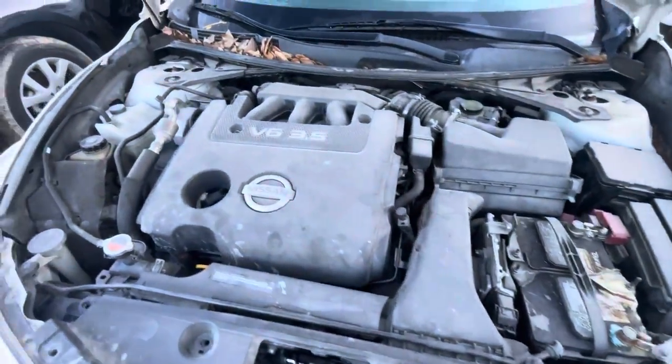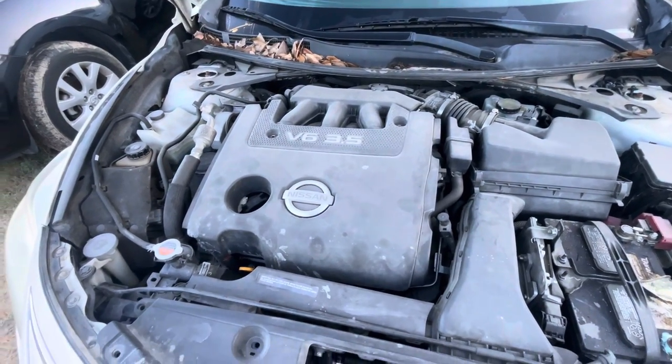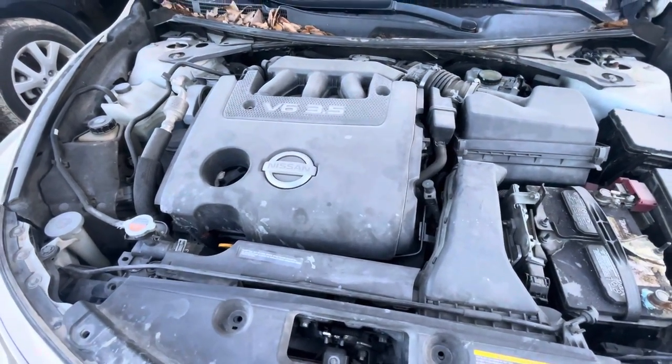Let's get under the hood real quick. Sounds pretty quiet.